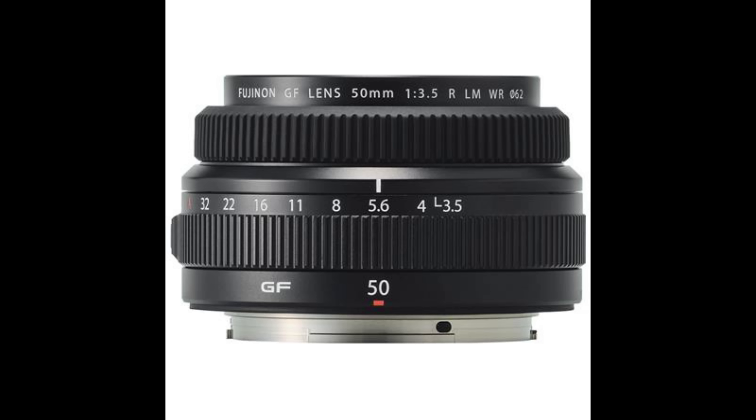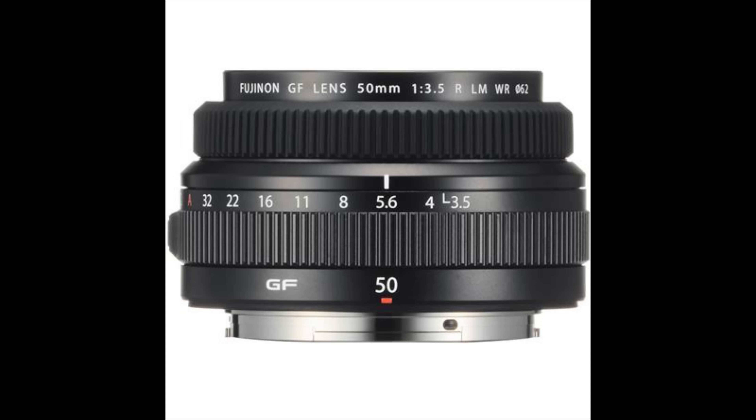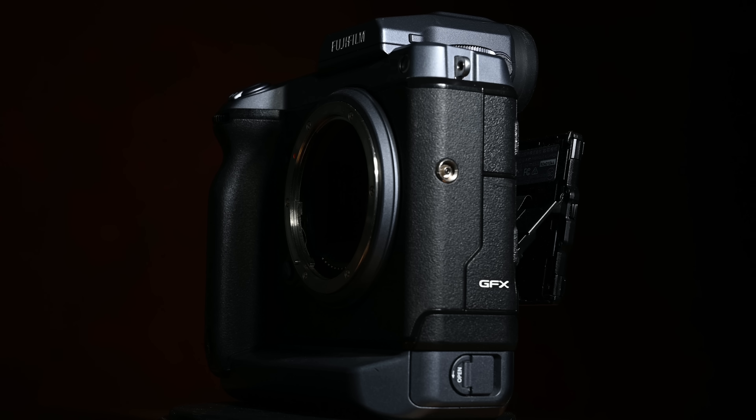Fuji had sent me their new 50mm prime, but unfortunately the day before I was leaving they let me know it was a pre-production sample, and if I wanted to share any image taken with it I would have to send it for approval in Tokyo — and that's not how I do reviews. So unfortunately I packed it back up and didn't take it on the trip.